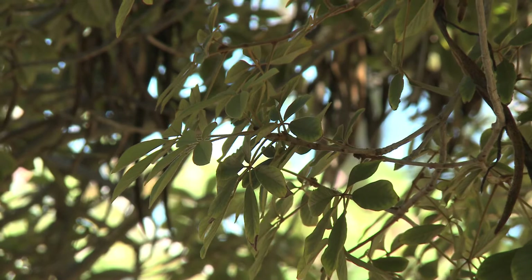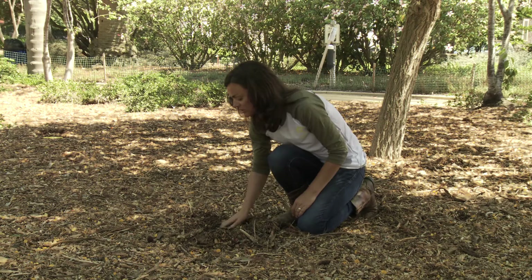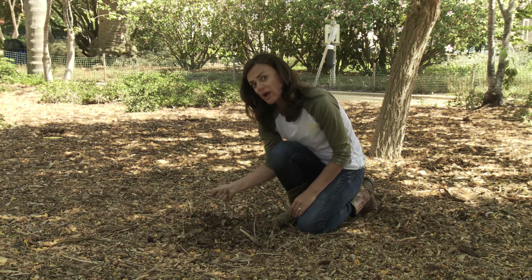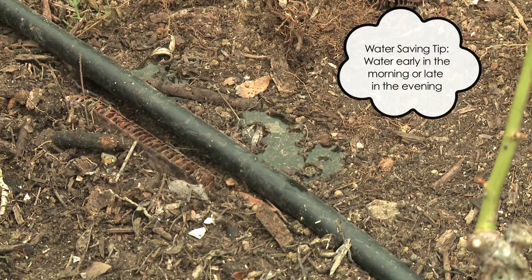Understanding if your tree is getting enough water can also be looked at below ground — what's your soil moisture content? The best way to find that out is to dig below the mulch and feel the soil about four to five inches below ground. If it's moist and spongy, you are irrigating properly. If it's powdery dry, it's probably time to irrigate. When irrigating, to be drought wise, remember to irrigate early in the morning or in the evening when evaporation rates are at their lowest.